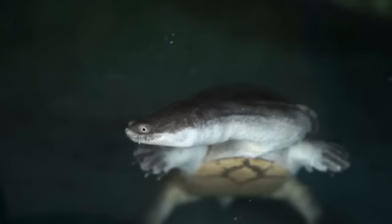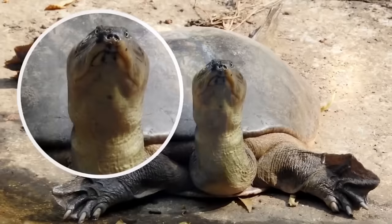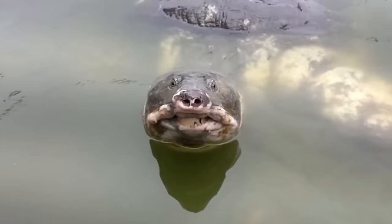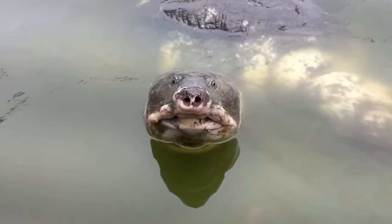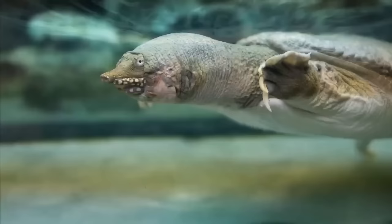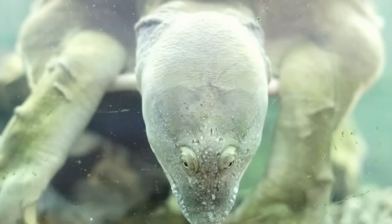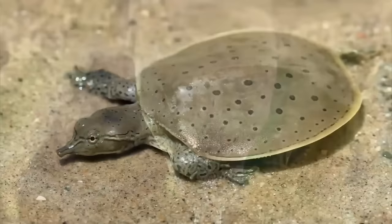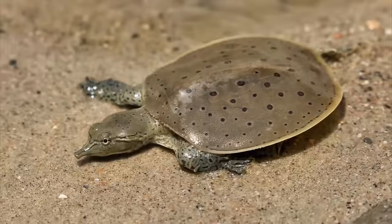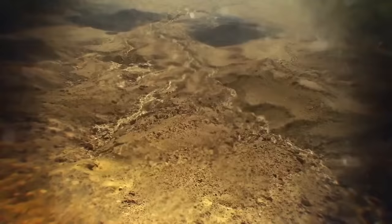The spiny softshell turtle rivals all other species of turtles in terms of sheer population in North America. They're also known by their strangely long necks — many softshell turtles hang out in shallow waters and mud and can extend their long necks just above the surface to keep breathing. Without their distinctive armor, they're actually hunters, seemingly unfazed by their lack of protection. Softshell turtles also have a distinctive flat shape, which helps them swim quite fast.